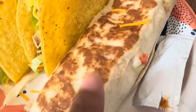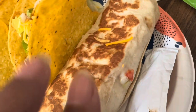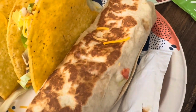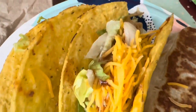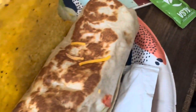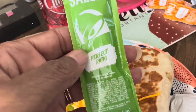Friday lunch, y'all! These are the cantina chicken burritos from Taco Bell, and then we just got two hard shell tacos. Taco Friday, y'all, for lunch!